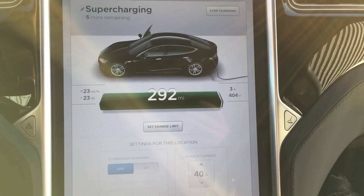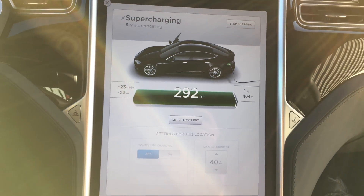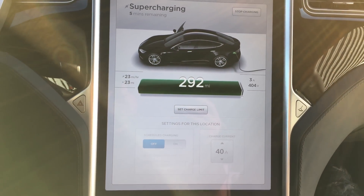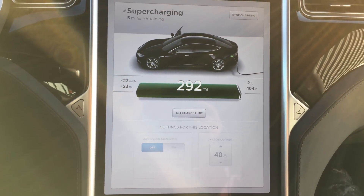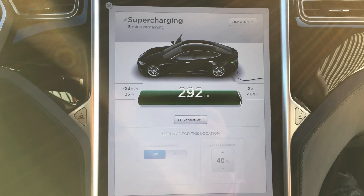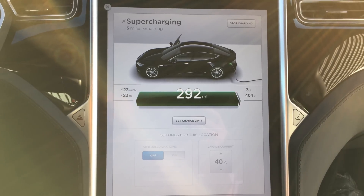90D first range calculation. Just traded in my old 2013 for a brand new 90D. First 100% charge — we've been here quite a while and 'five minutes remaining' has been on there for quite a while. Unfortunately can't wait any longer, so we're just going to call the starting point as 292.